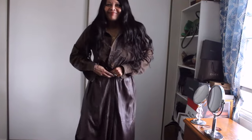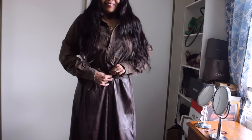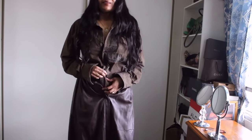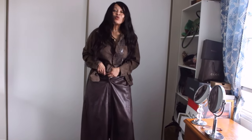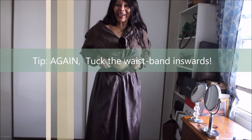If that is not your jam, unbutton it. There you go — untuck the shirt. Button where you're most comfortable and simply tuck the waist in.